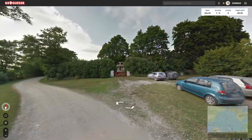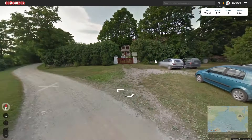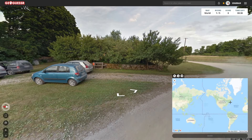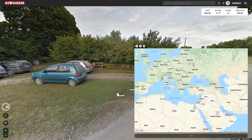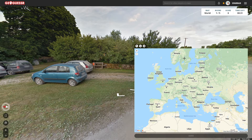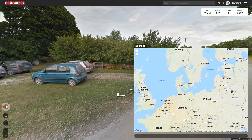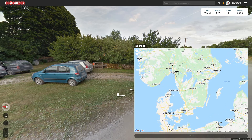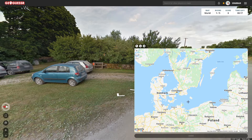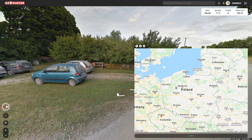Oh, cars. We're interrupting something. I'm gonna go with Italy somewhere, but then again we had the red. We'll go with further north — we'll split the difference and guess some random place in Poland.